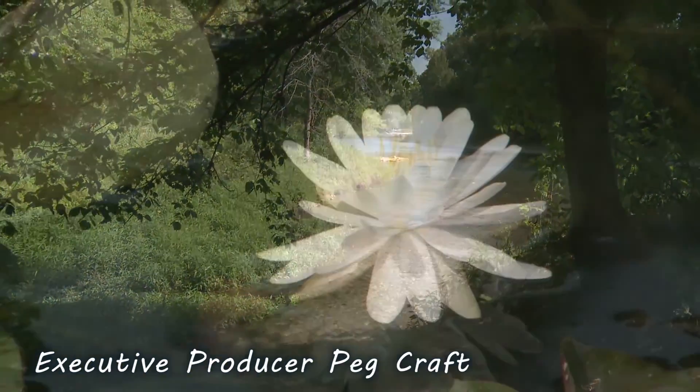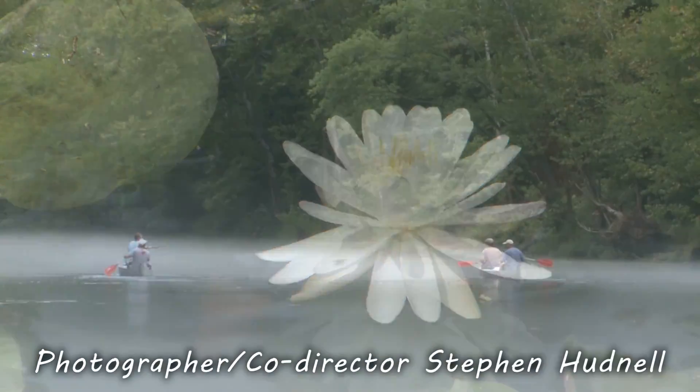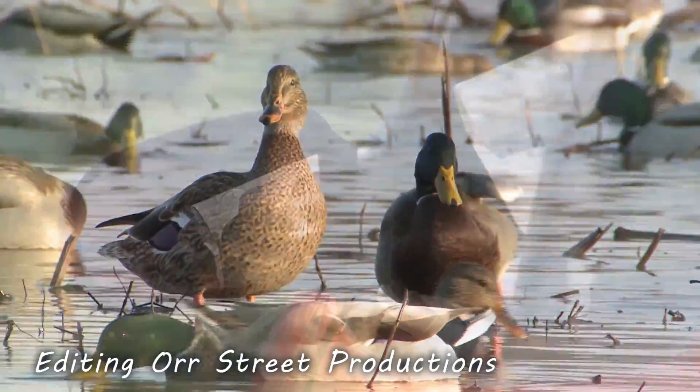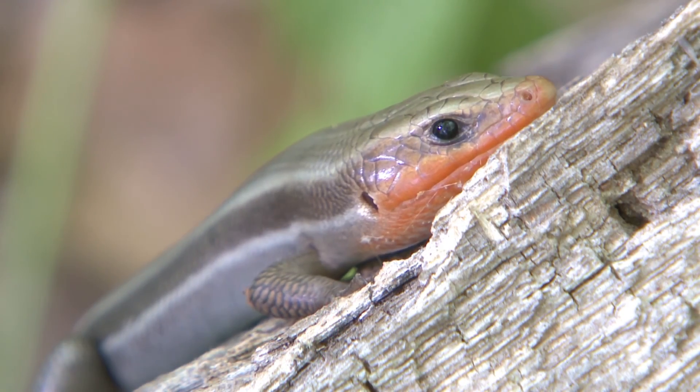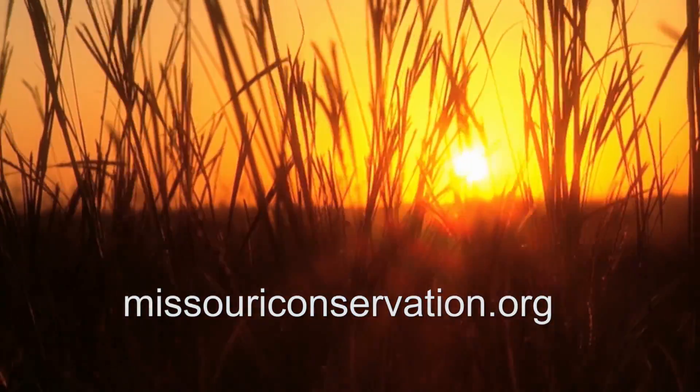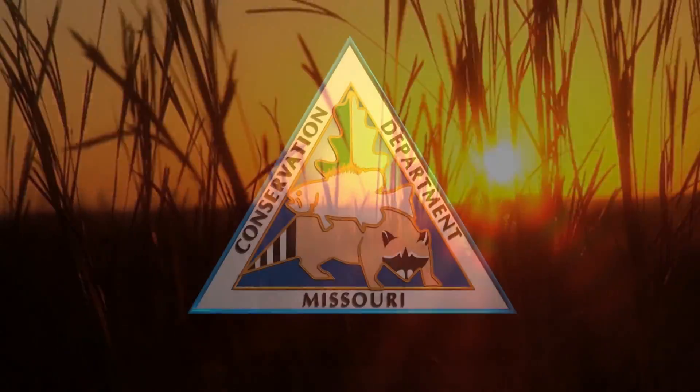Missouri is a great place to explore and find outdoor adventures. From backwoods places to wide open spaces, you can travel by car, by boat, or on foot, and discover nature with family and friends. For more ideas, visit MissouriConservation.org.